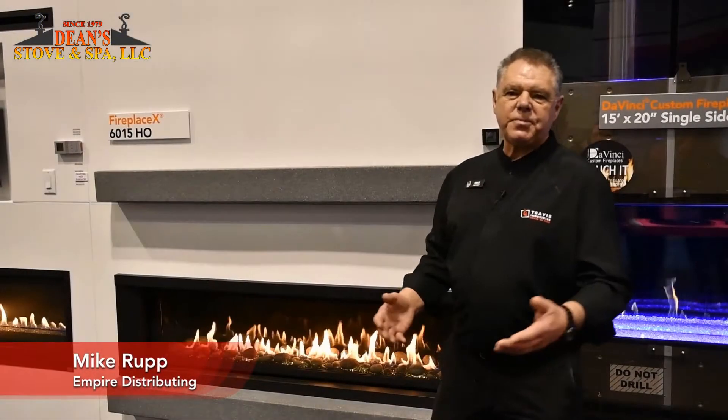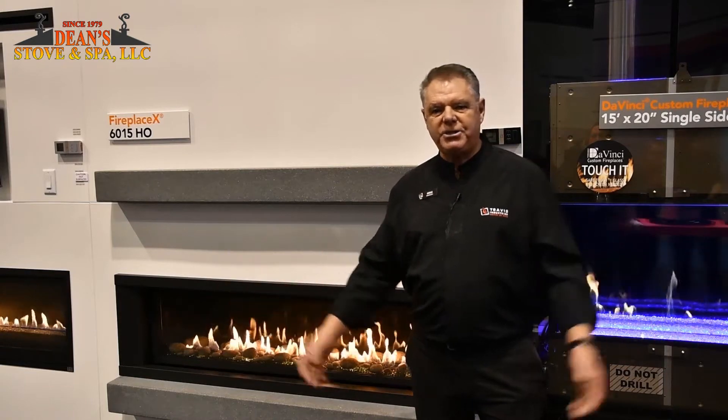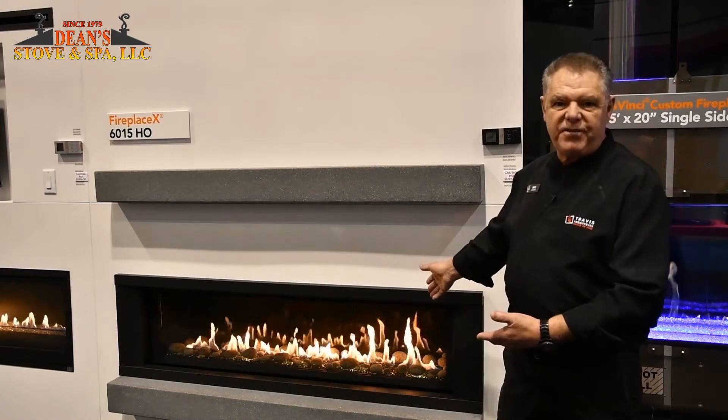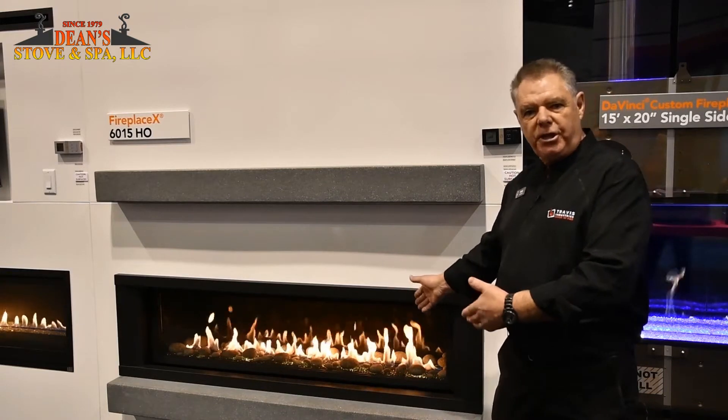Hi, my name is Mike Rupp, and I'm here with Travis Industries at the International Builders Show. We're having a great time out here showing all of our fireplaces. Right now, what I'm standing in front of is our 6015 heat-producing linear fireplace.